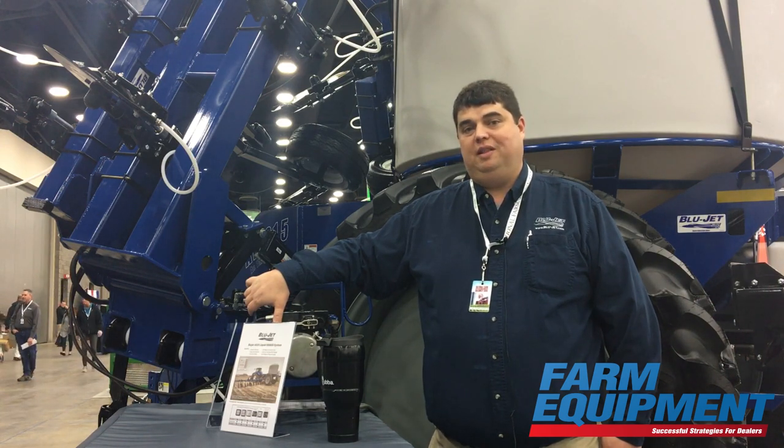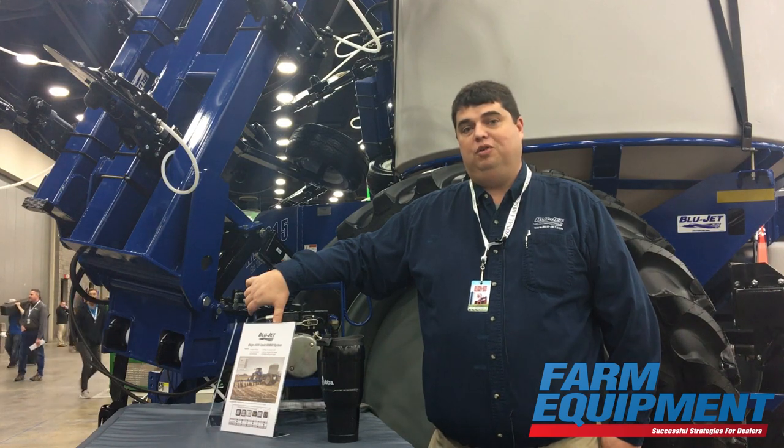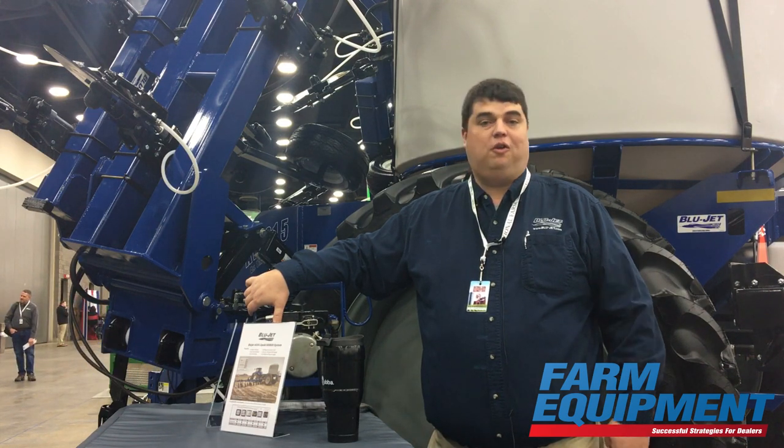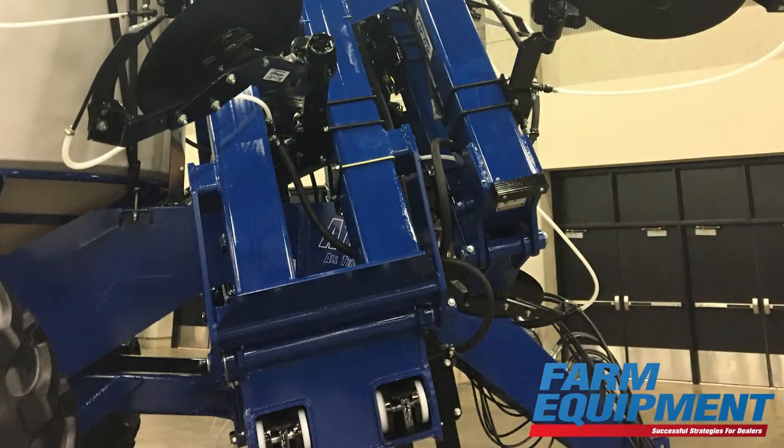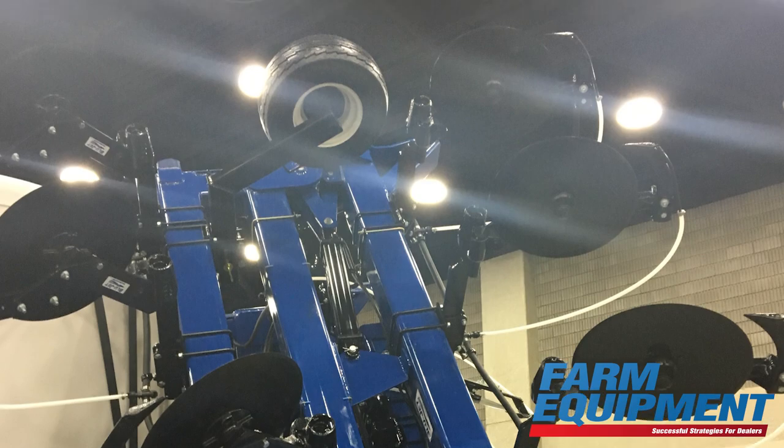Transport widths have been in the news recently where farm equipment is concerned, and Blue Jet came up with this solution so a farmer that has a 60-foot bar can more narrowly transport it down the road while he's moving from field to field.